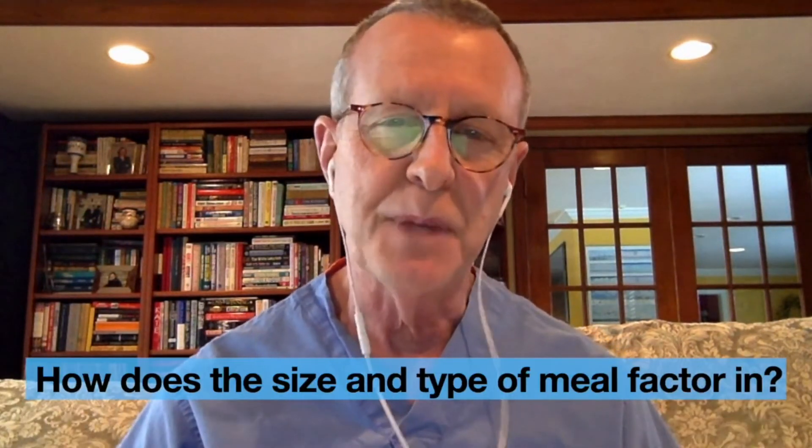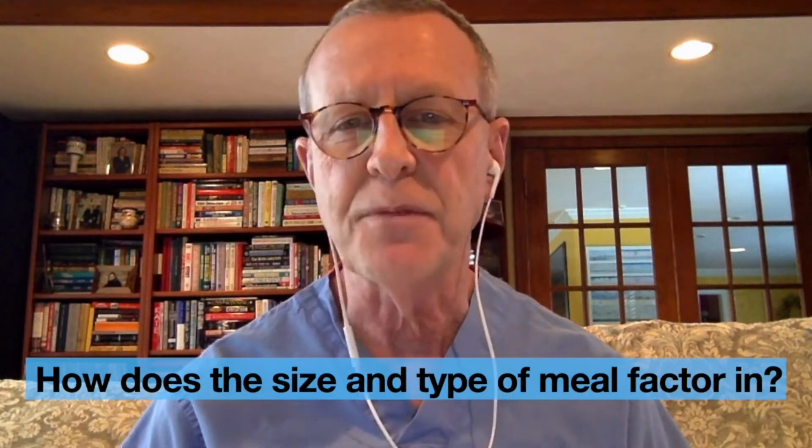So how does the size of a meal and amount of fat factor in? Normally, your own pancreas senses the size of a meal and the amount of fat. Larger meals with more fat require more enzymes, and especially lipase, for digestion. Putting these two factors together — the degree of EPI and the size and fat content of a meal — we can group individuals into three categories.